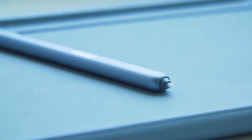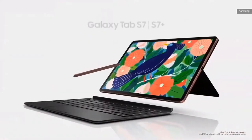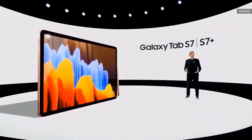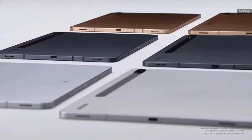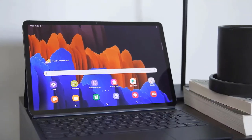The design matches the premium specs. Gone is the plasticky design of early models, traded up for a sleek and sturdy glass and aluminum build. It's a tablet that looks and feels as premium as its price tag indicates. It is a bit heavy though, at 1.26 pounds for the 12.4-inch model, versus 1.41 pounds for the 12.9-inch iPad Pro.